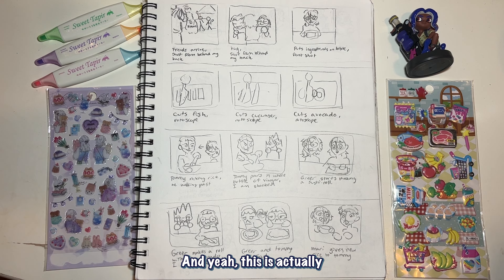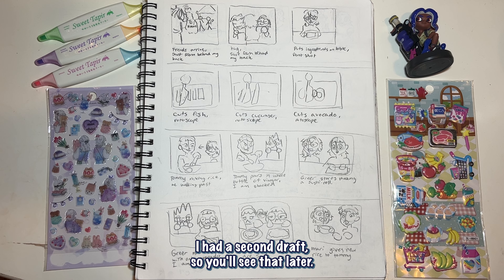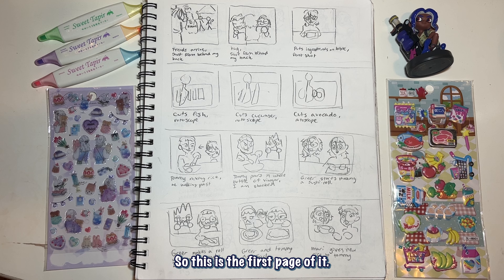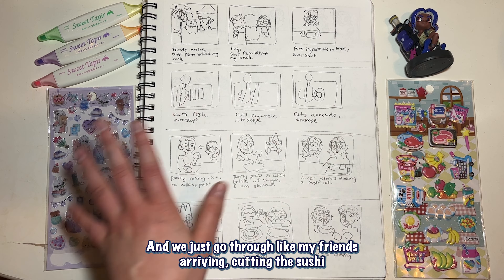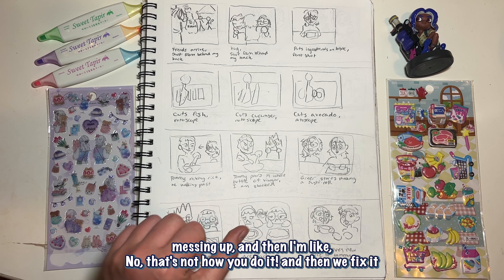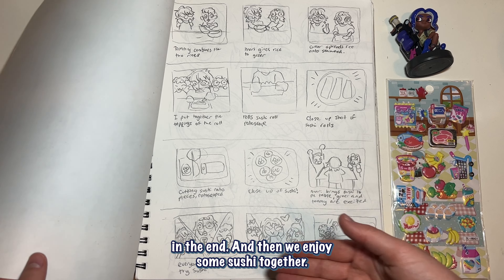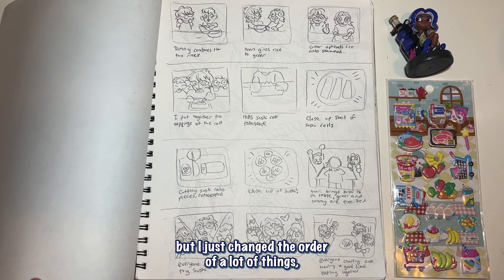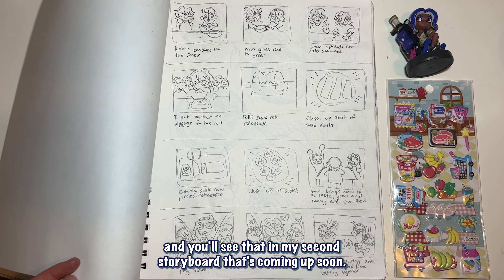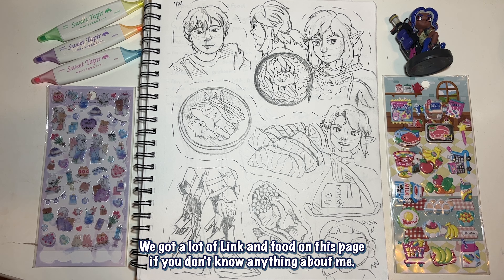This is actually my storyboard for my animation — it's the first draft, with a second draft coming up later. This is the first page, and we just go through my friends arriving, cutting the sushi, messing up, and then I'm like 'no, that's not how you do it,' then we fix it and enjoy some sushi together. The narrative changed — not that much, but I just changed the order of a lot of things.